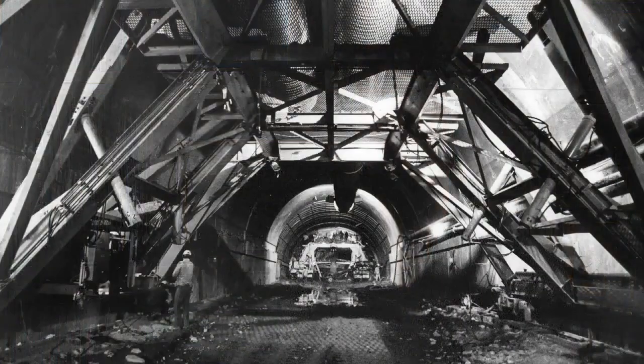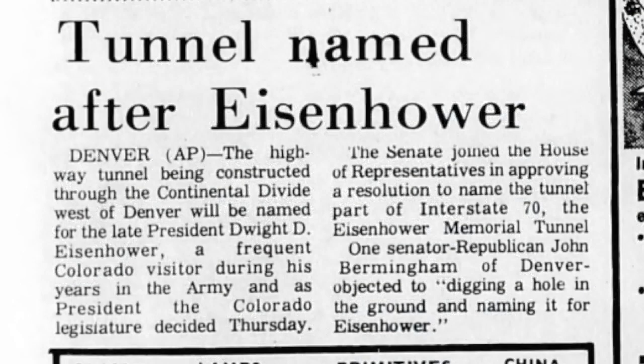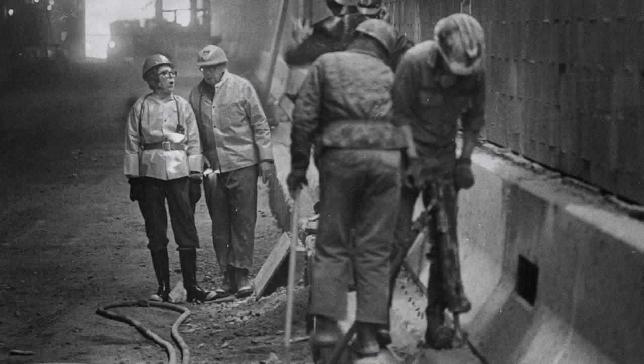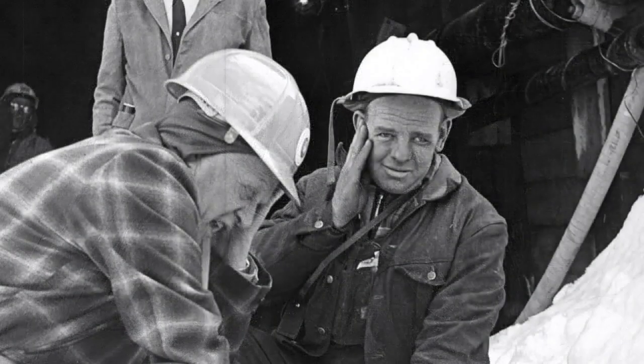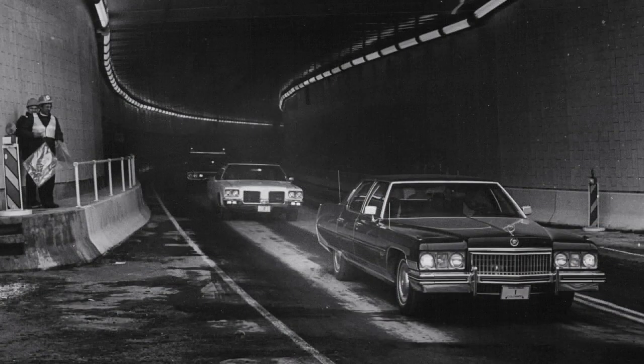CDOT has identified it as a historic district, mainly based on its engineering and its place in state and national history — history documented in photos and newspapers over a five-year period. At the height of its construction in the early 1970s, over 11,000 workers were employed. They worked in three shifts, 24 hours a day, six days a week. It's a connector between the eastern part of the state and the western part of the state, and it would soon become Colorado's iconic stretch of highway.